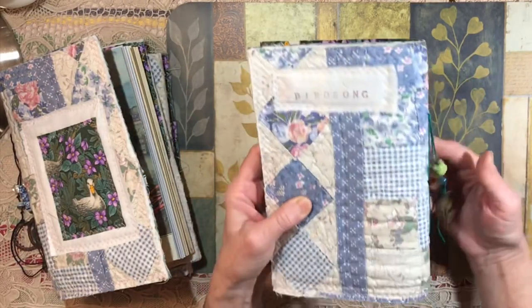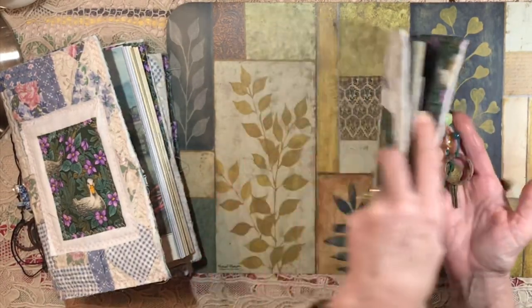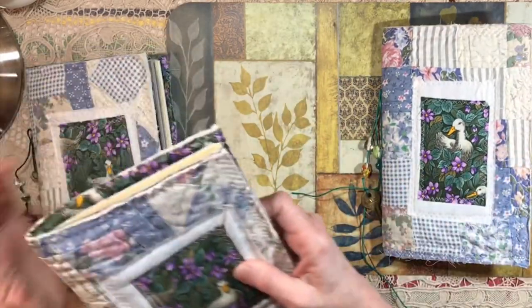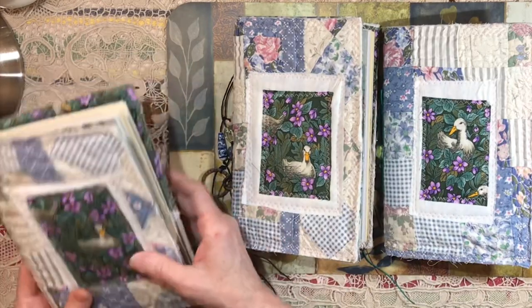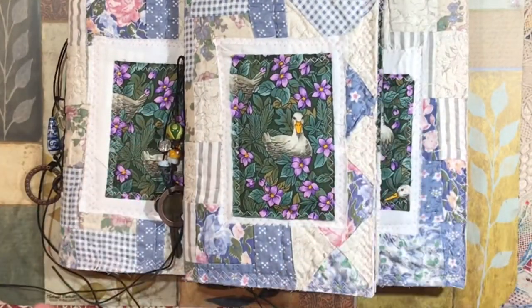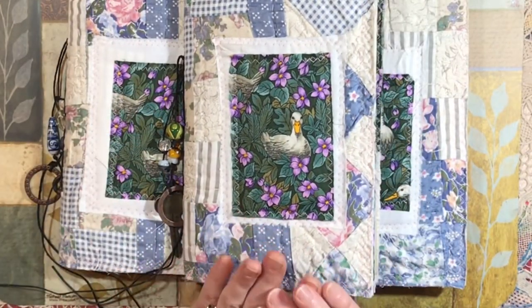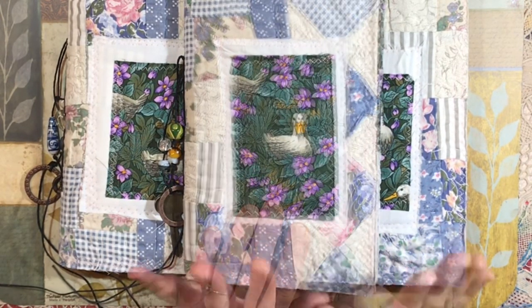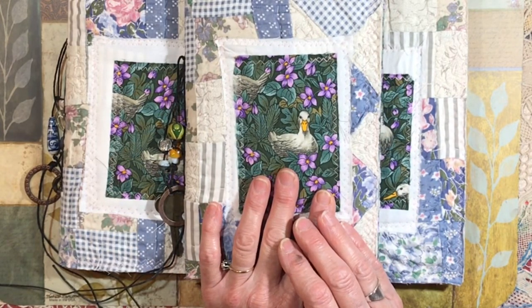So these three journals are available in the shop, and each one comes with two of the Chinese paper cutouts. Thank you so much for watching. I know I mentioned giveaways — I do have some things I want to give away and I'll be back with that as soon as I can. Thank you for watching, and I will be back really soon. Bye for now!